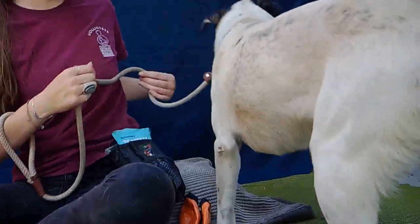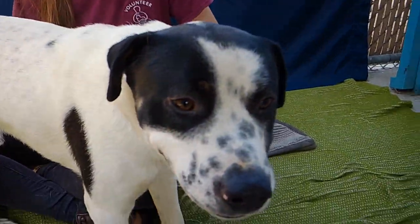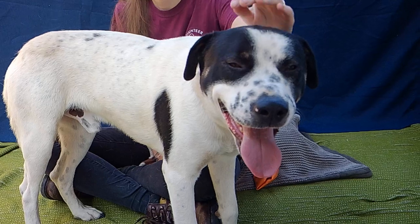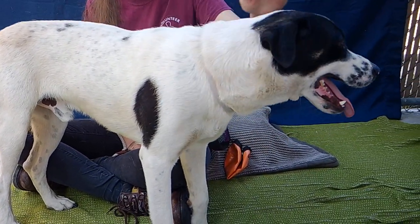He is an absolute puppy. He's super curious, interested in everything around him, seeing what's going on. He seems a little nervous at first, but he very quickly warms up to people.